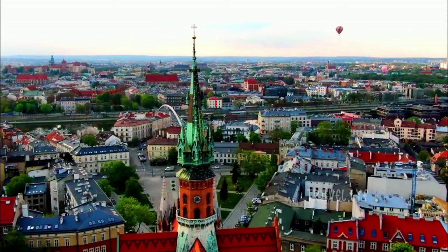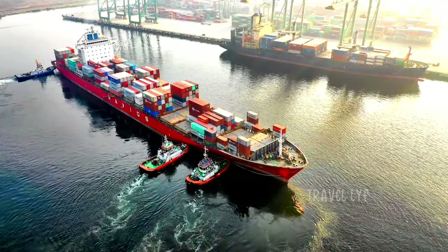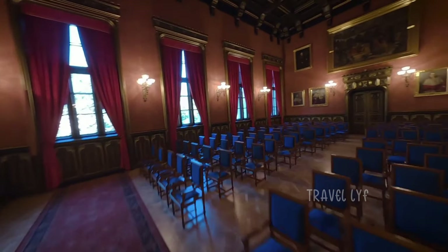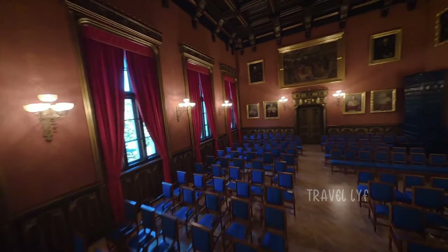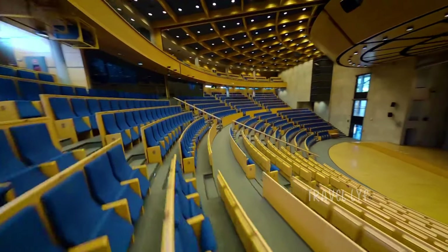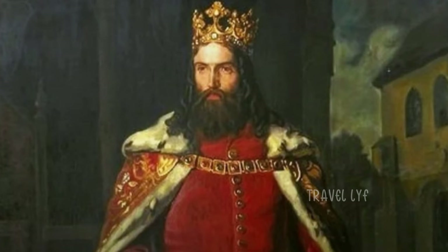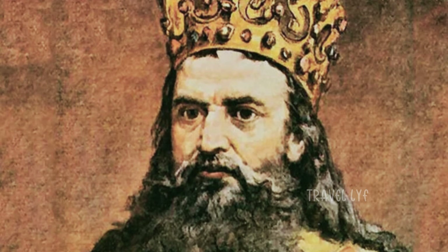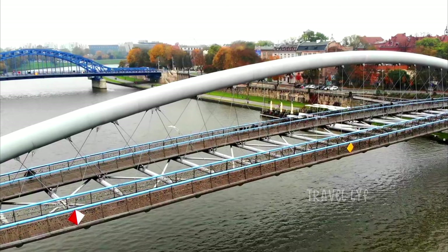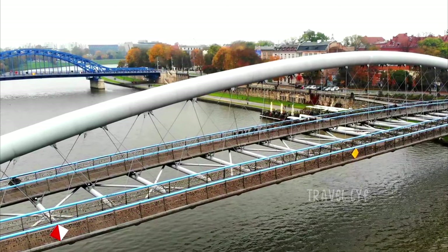Krakow served as Poland's economic and political center and a crucial commercial hub for goods between England and Hungary throughout the entire 14th century. The Jagiellonian University, one of its primary remaining medieval structures, serves as evidence that it simultaneously developed into the country's intellectual and cultural center. Krakow, the old Polish capital city and seat of Polish kings, is more spectacular today than it has ever been. The metropolis, located on the renowned River Vistula, is surprisingly simple to explore. In this video, let us check out Krakow's top attractions and most loved tourist places.